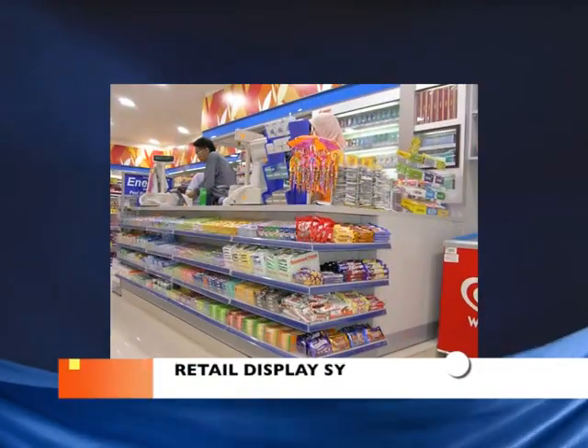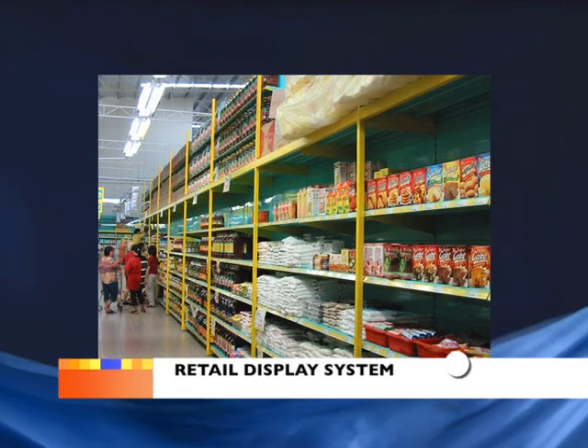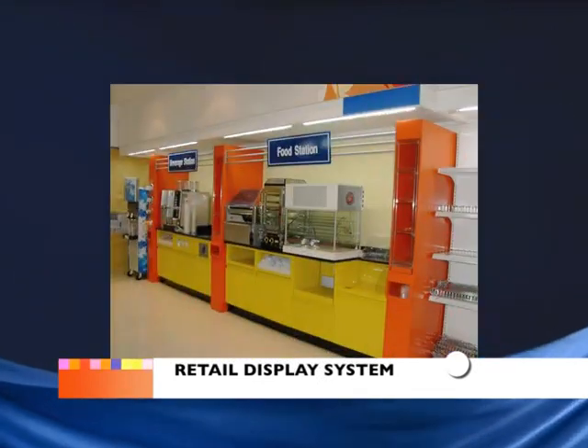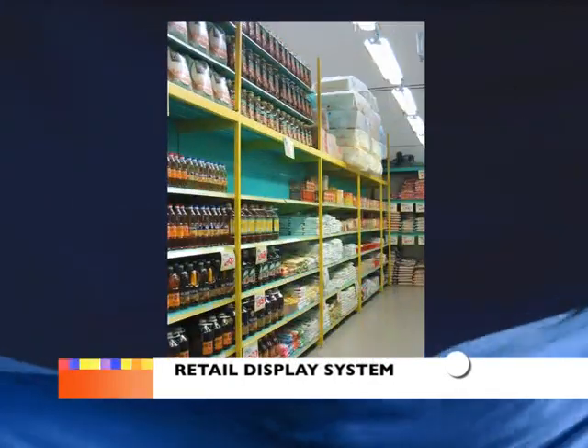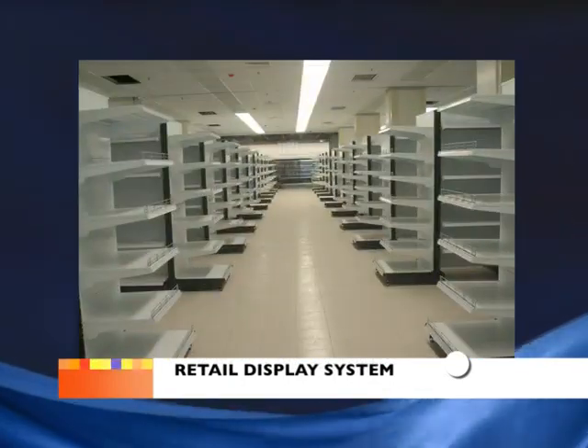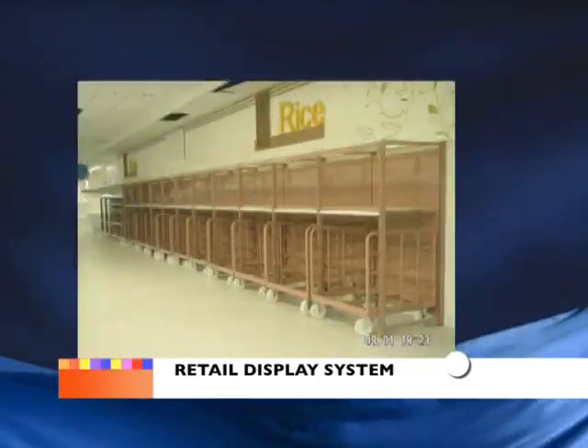We furnish petrol station kiosks, convenience stores, supermarkets and hypermarkets with sophisticated gondola shelving and counters. Our retail display system has market-wide acceptance and is easy to install, with attractive features and designs to help enhance the store's image.